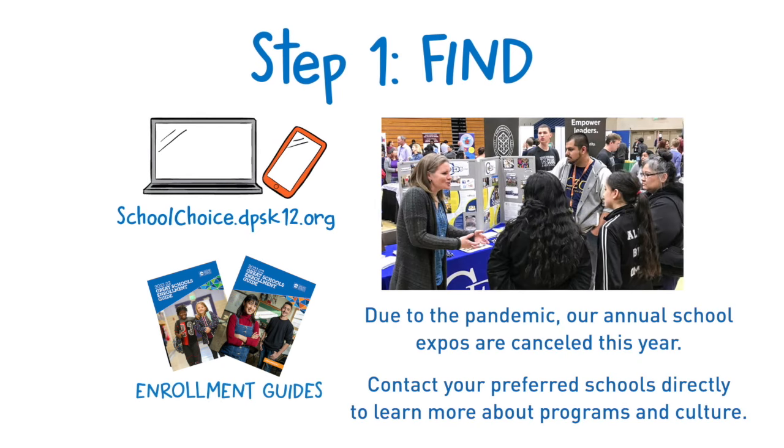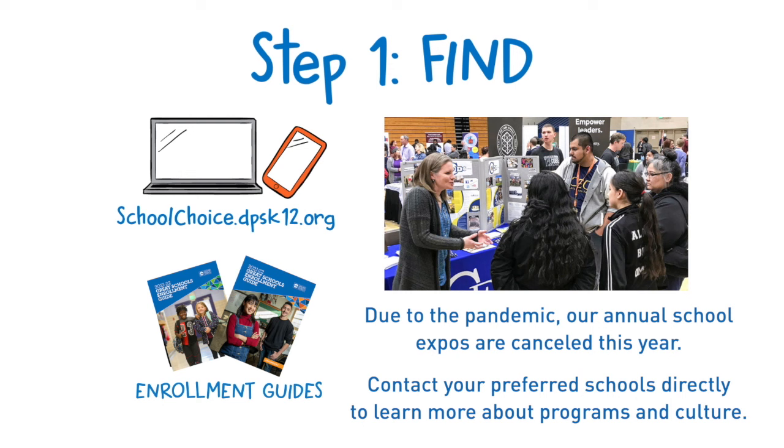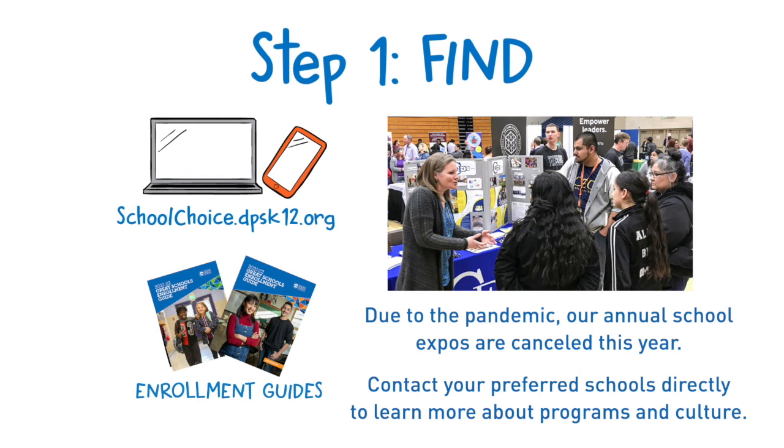Due to the pandemic, our annual school expos are cancelled for this year. Contact your preferred schools directly to learn more about their programs and culture.